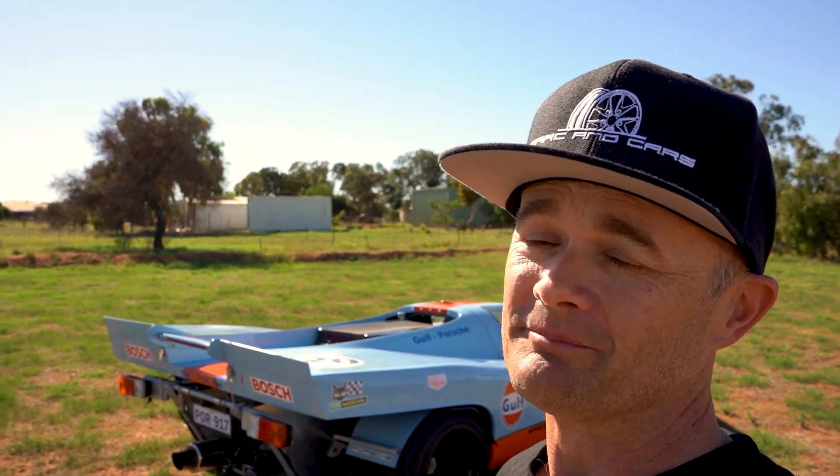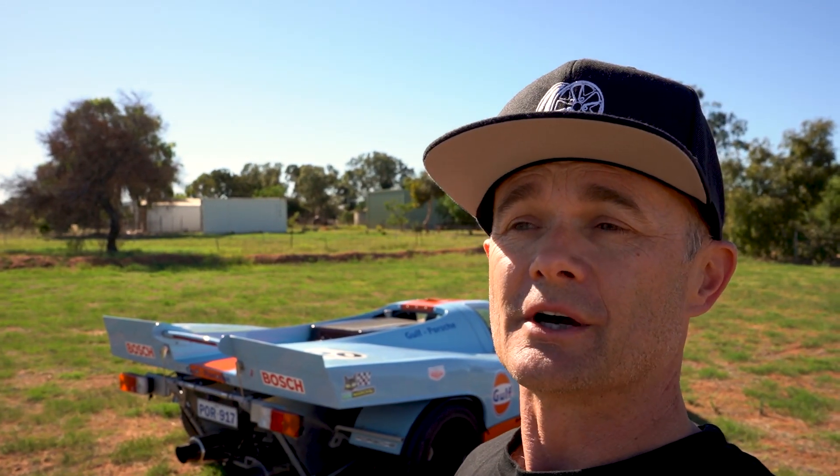G'day everyone, Mark here from Mark and Cars. Welcome back to the channel. A lot of you viewers will be pretty familiar with this car. We've done a couple of videos on it in the past, but today I'm here to do some photography and filming for an auction house where this car is soon to be auctioned. I'll put the link to the auction below in the video.